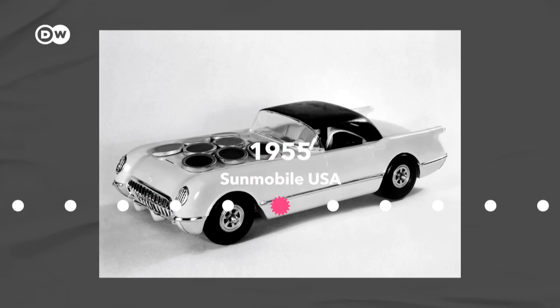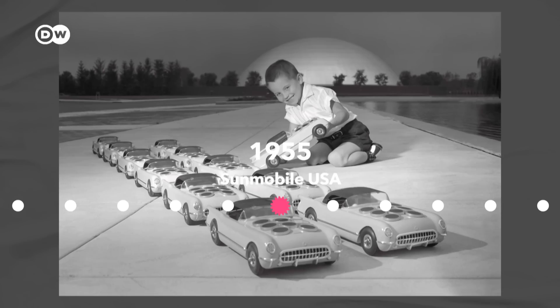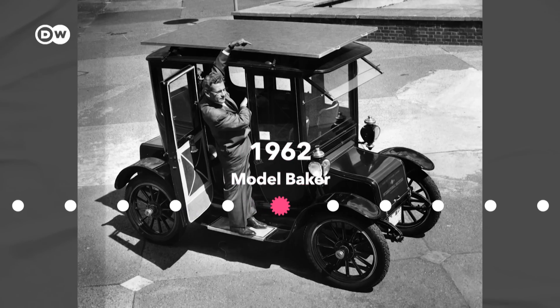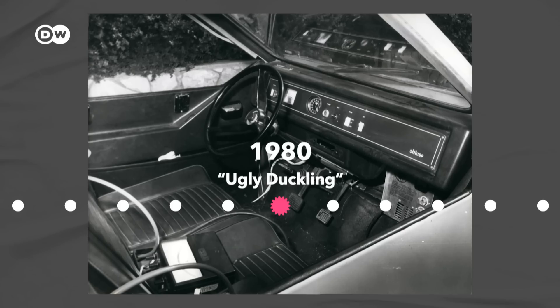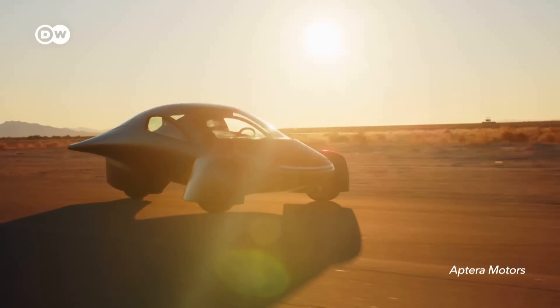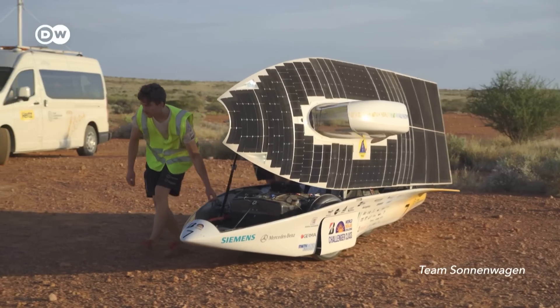The first solar car was even lighter. In 1955, William G. Cobb at General Motors designed the Sun Mobile, about the size of your hands. In 1962, a 50-year-old model Baker was equipped with solar cells. In 1980, researchers at Tel Aviv University gave birth to the Ugly Duckling, a tiny car with solar panels on the roof and hood. But building solar cars is a bit more complicated than just slapping solar cells onto a tiny car.